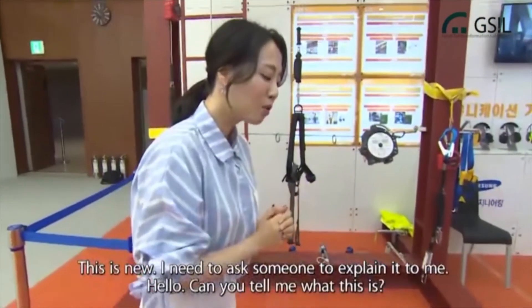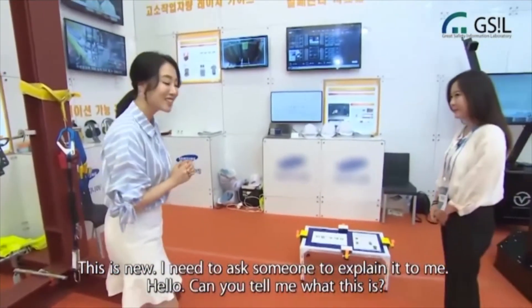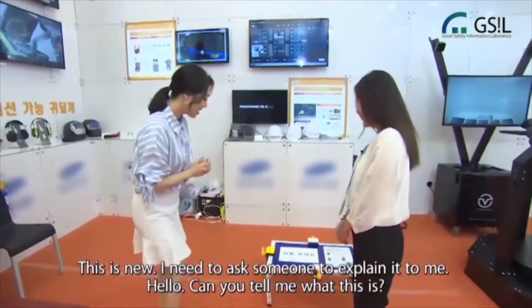A worker encounters the equipment for the first time. Someone offers to introduce it to them and explain what it does.